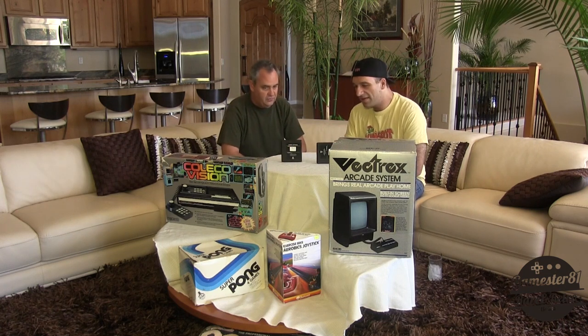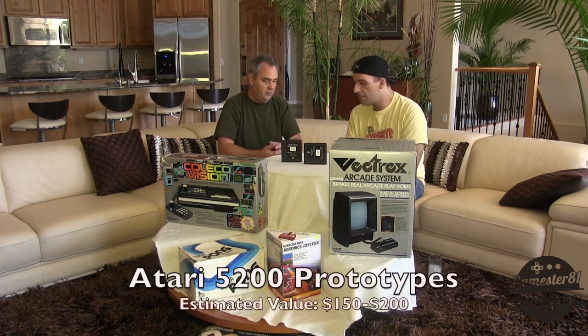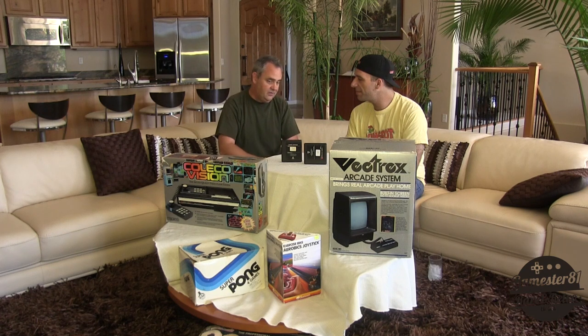The values on these things do kind of range. They may not be as expensive as you may think. These prototypes are in the $150 to $200 price range. Again, they were never released commercially, so it represents the only opportunity to maybe play this game in its original format. They can sell for quite a bit less than that, even down into maybe the $50 to $75 price range.